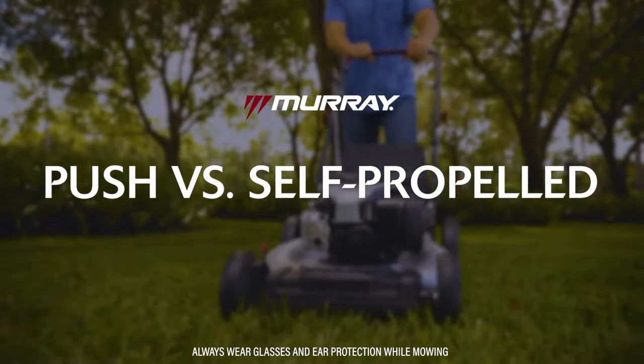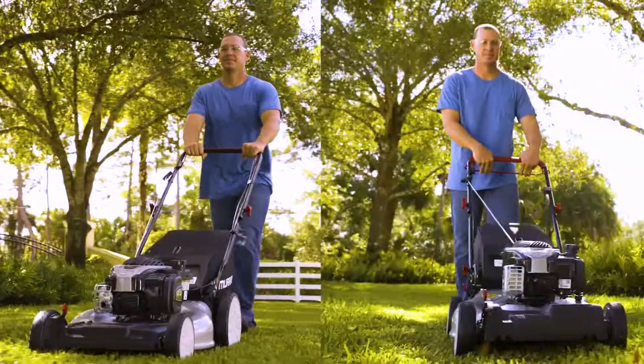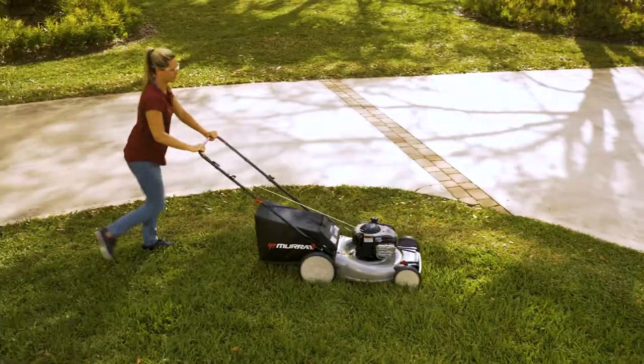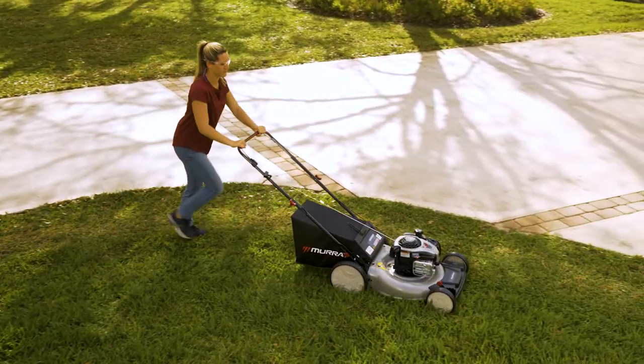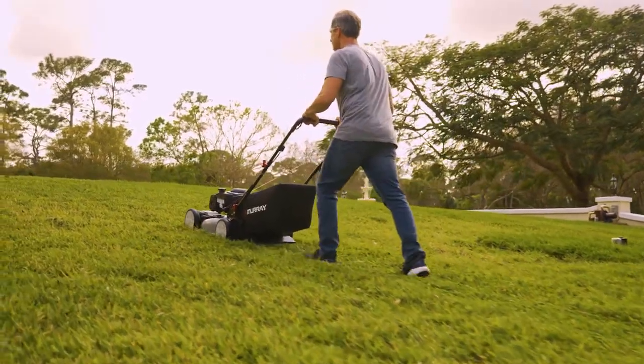This video demonstrates the difference of a push and a self-propelled mower. Murray offers both push and self-propelled mowers, so which do you choose? Push mowers are great for handling flat yards, up to half of an acre. A self-propelled mower makes short work of hilly terrain.